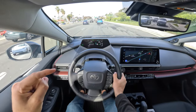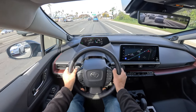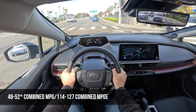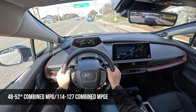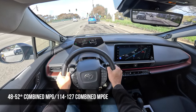In fact, the only things that are down compared to the old Prius Prime are the combined MPG and MPG-e ratings. The old Prius Prime offered up to 55 combined MPG and MPG-e of 133. The new Prius Prime is up to 42 combined MPG with the 17-inch wheels, and up to 127 MPG-e, again with those 17-inch wheels.